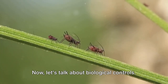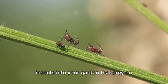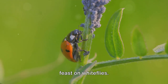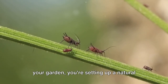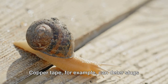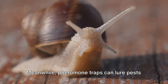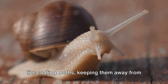Biological controls involve introducing beneficial insects into your garden that prey on harmful pests. Ladybugs, for instance, have a voracious appetite for aphids, and lacewings love to feast on whiteflies. By inviting these helpful critters into your garden, you're setting up a natural pest control system. Another solution is using traps and barriers. Copper tape can deter slugs and snails, while netting can keep birds from feasting on your berries. Pheromone traps can lure pests like codling moths, keeping them away from your produce.